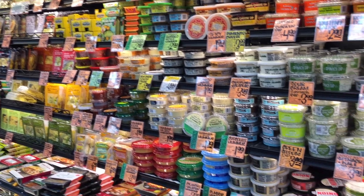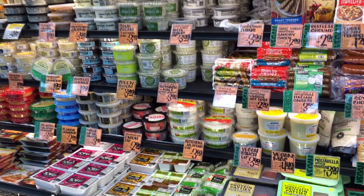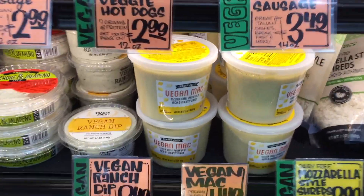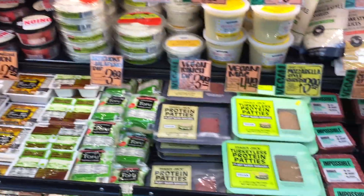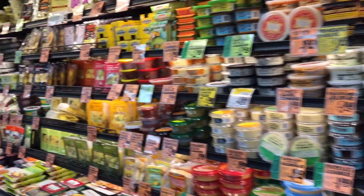You know what I don't see? Their pre-made sushi — which is kind of disappointing because that's one of the things I used to love about coming here. But I do find this vegan mac. Vegan ranch dip — that's fun too. Lots of tofu, protein patties, impossible meat. Maybe I'm in the vegan section. Maybe that's why I can't find the sushi.